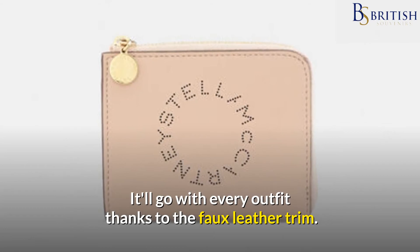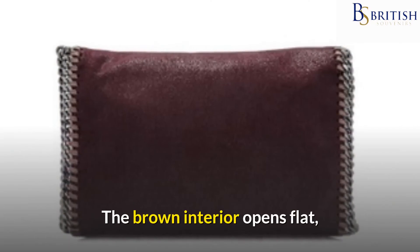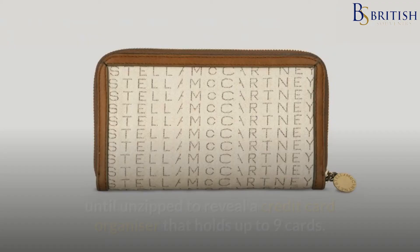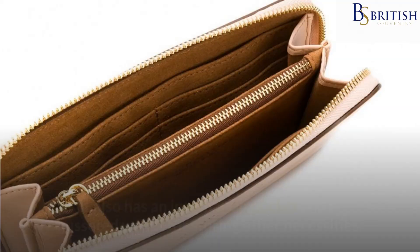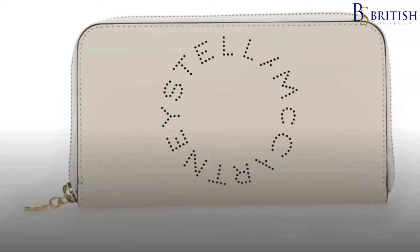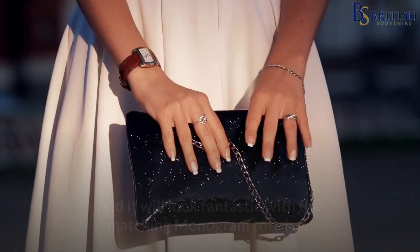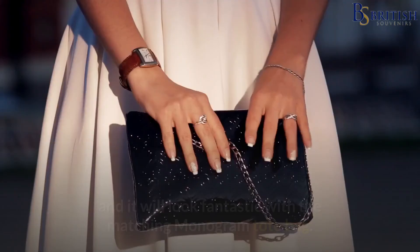It'll go with every outfit thanks to the faux leather trim. A logo disc with the designer's name embossed around it completes the zip. The brown interior opens flat until unzipped to reveal a credit card organiser that holds up to nine cards. It also has an internal zip pocket and a gusseted wallet for storing other necessities. This Pembridge Zip Wallet is 8 inches long by 5 inches wide and less than an inch deep. This is a lovely gift from a well-known London designer, and it will look fantastic with the matching monogram tote bag.